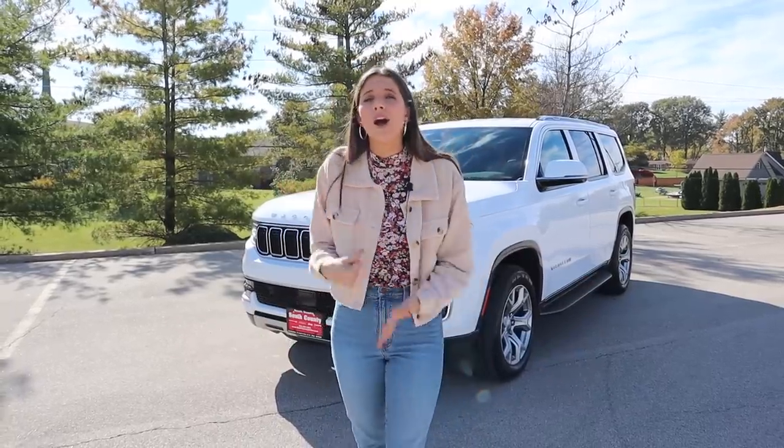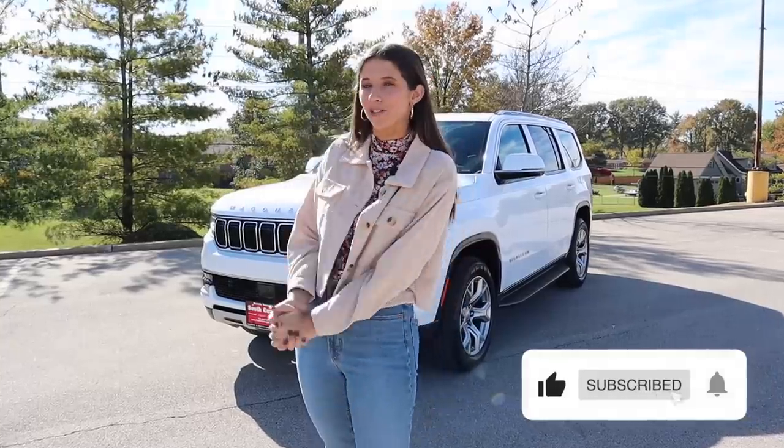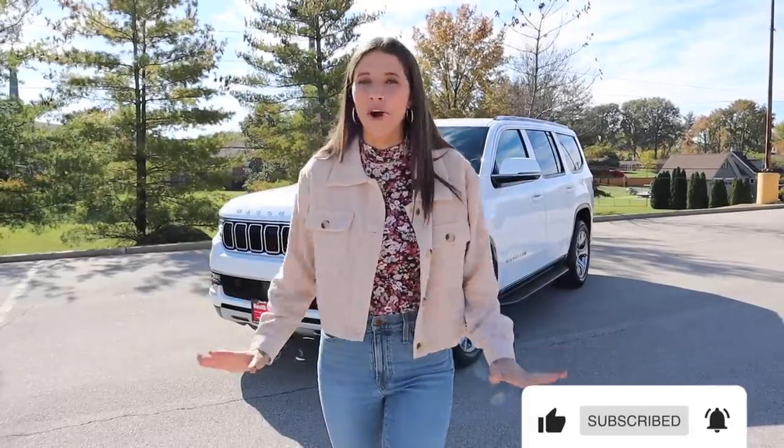If this is your first time joining me, hey — I'm Kelly and I review cars for moms and for families. Please give this video a thumbs up, subscribe to my channel, and comment below about which car I should tour next. Let's just get started — I'm so freaking excited!